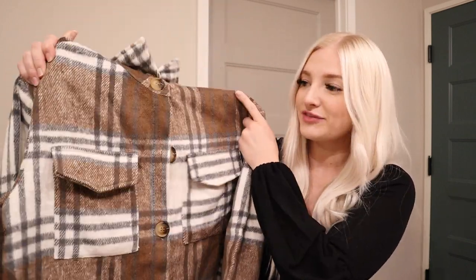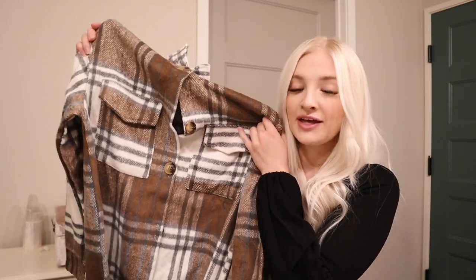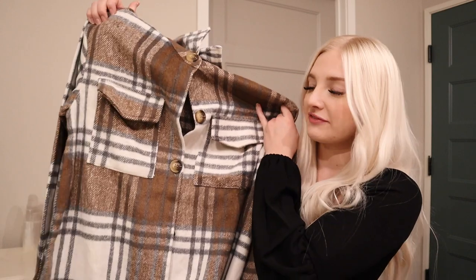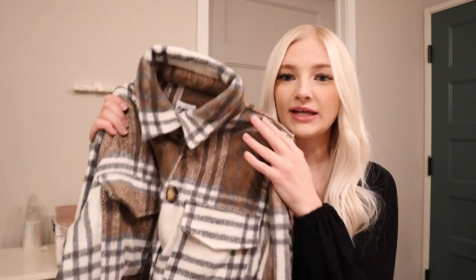I also grabbed another jacket — this one is super long and I love the plaid look. It's so soft and nice for layering. I would definitely wear a pair of heeled booties with this just because I'm short and this runs a little longer, to elongate the bottom half. I love the coloring on it too — it has kind of that subtle blue. So cute.